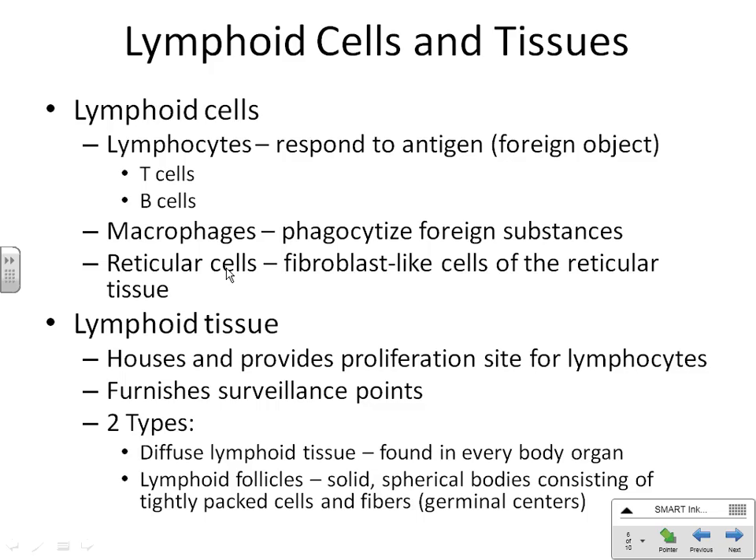These are actually very simple organs with three things in them: reticular cells making the organ, macrophages, and lymphocytes — and the macrophages and lymphocytes are in the organ killing stuff that comes into it. Once these three types of cells start working together, it becomes lymphatic tissue. A group of cells working together becomes a tissue; a group of tissues working together becomes an organ.